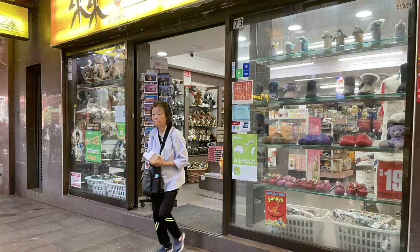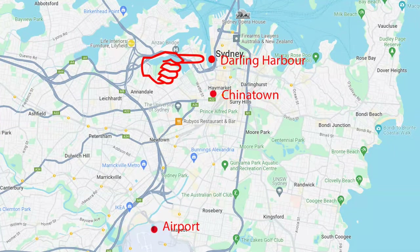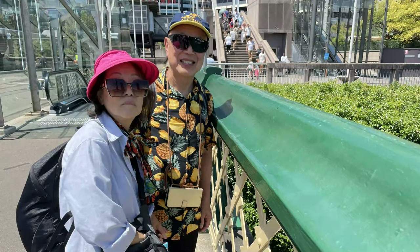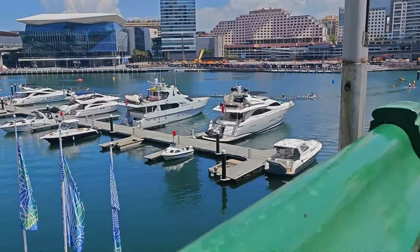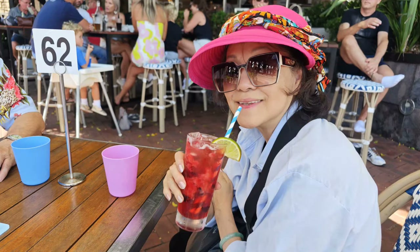Outside in Dixon Street, Teresa shopped for her favourite cosmetics, and then we took the tram down to Darling Harbour. It was really hot, so we pulled over at the Pontoon Bar in Darling Harbour for some refreshments.